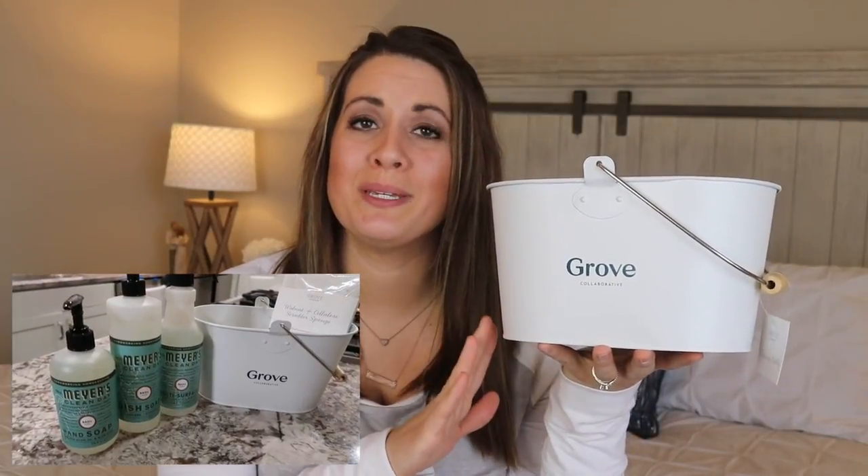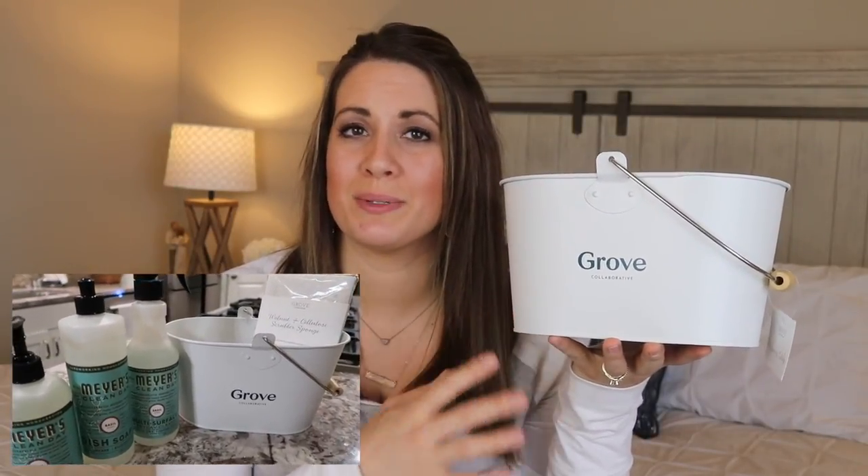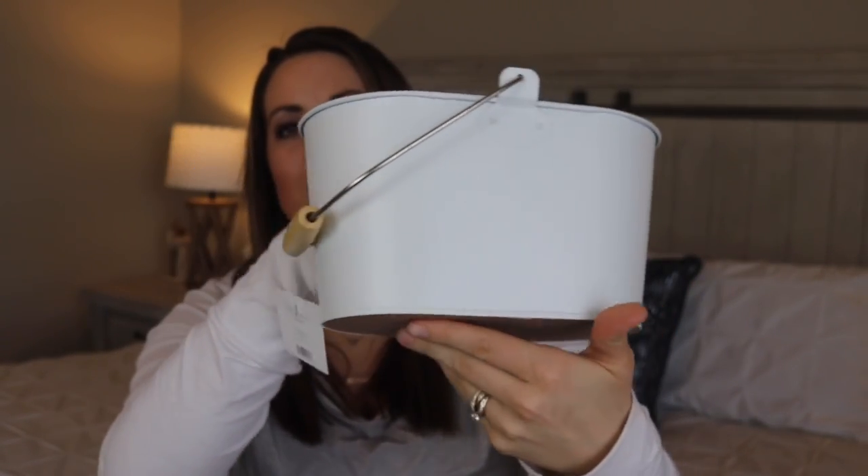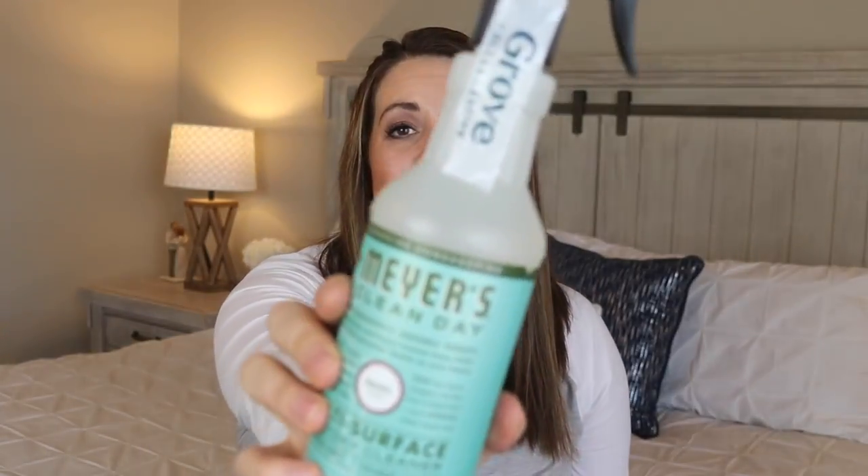The next item is the Grove Collaborative caddy. This is actually included in the new campaign they have going on right now, so it will be one of your free items if you place an order. It's a matte finish, so it doesn't have that shiny look, and they also redid their logo which I love. It's so nice and convenient to put all your cleaning products in and take them throughout the house. I also have a few under my sink to hold different products — it's a really nice and pretty way to organize your stuff.